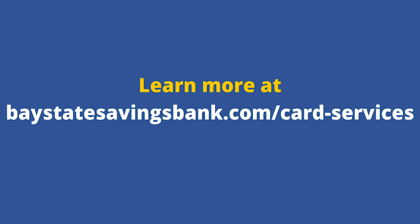This will save you from entering your credit card information every time you make a purchase, as the digital wallet automatically fills in your information for you. Here at Baystate Savings Bank, we offer convenient and secure digital wallet options which include Apple Pay, Samsung Pay, and Google Pay. To learn more, visit us at BaystateSavingsBank.com slash card services. As always, thanks so much for watching and we'll see you next time.